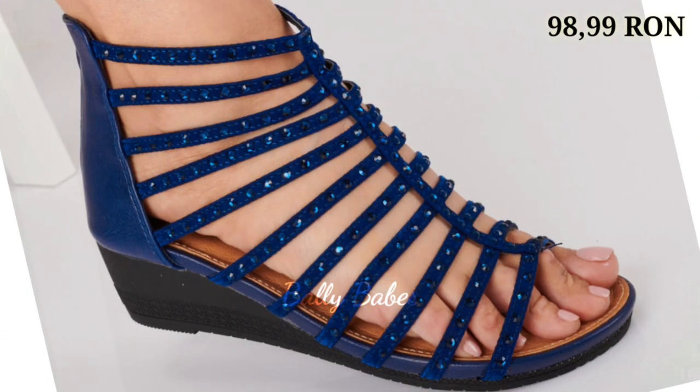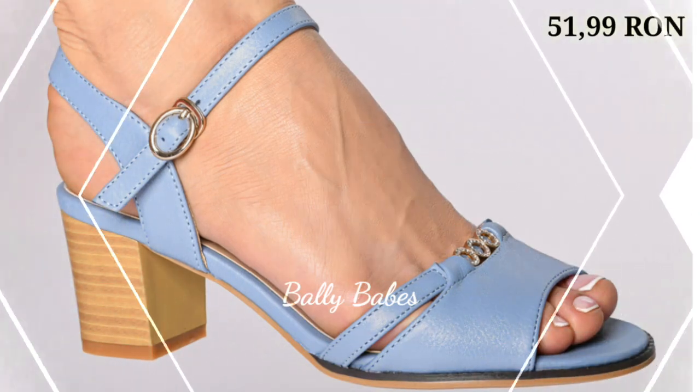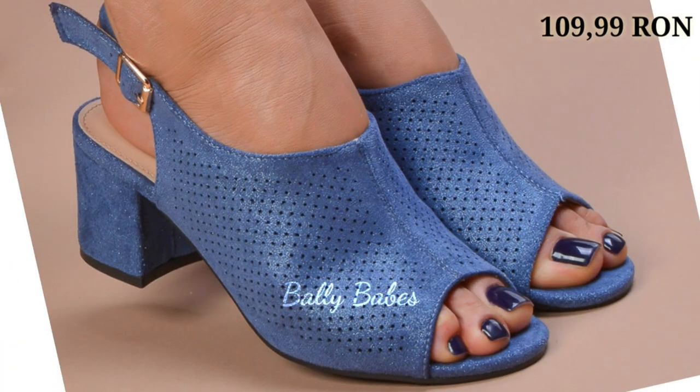You can see some high neck footwear as well as some strappy style sandals, with front covered styles also. Prices are mentioned at the top right corner, which is very helpful. There is a humble request for you — please watch this video till the end and share it with your family and friends.